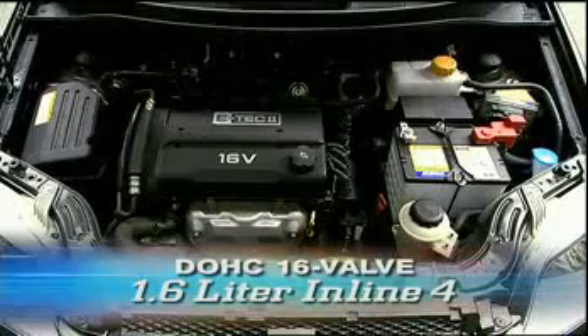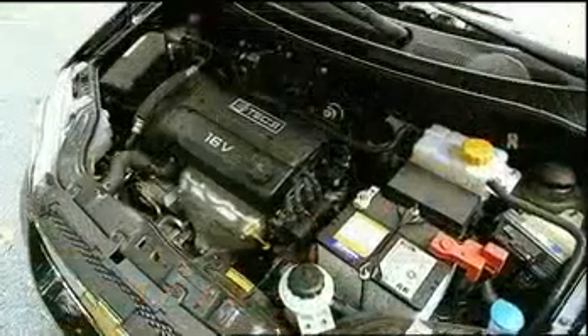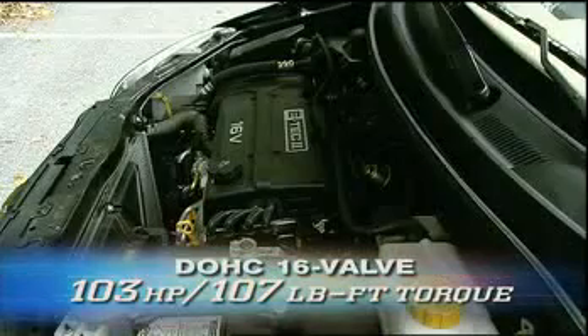Providing power is a 1.6-liter 16-valve twin-cam inline-four. Enhanced by an electronic throttle control, which was added last year, output is a modest 103 horsepower and 107 pound-feet of torque.